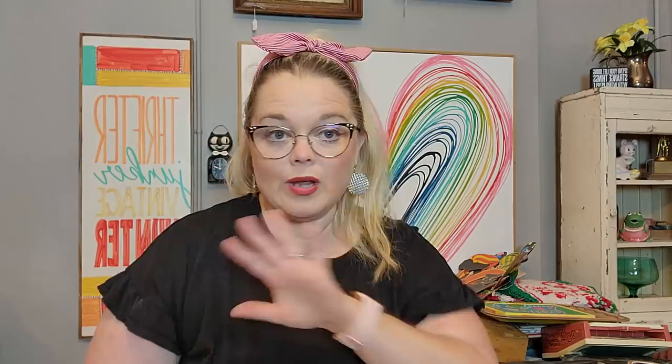Before I get to the salt and pepper shakers, I'll show the ephemera. These two things I am keeping. This one says 'Greetings from Anderson, Indiana' — I'm going to keep this one and give it to my in-laws, as Anderson, Indiana is my hometown and where my family lives. And then this one is 'Greetings from Scenic Southern Indiana,' which is where we live now. So those we are keeping.